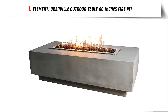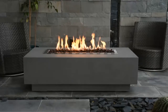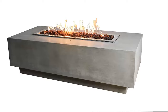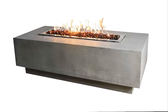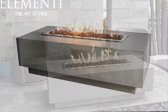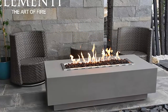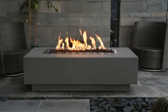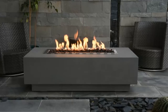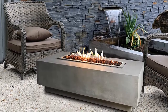Our list at number 1: Elementi Granville Outdoor Table 60 Inches Fire Pit. Heavy-duty outdoor fire pit gas patio heater, made from high-performance cast concrete, is durable and finished to have a high resistance to heat. Brighten up your quality of life with a backyard fire pit as your outdoor centerpiece that will have the reflections of dancing flames keeping you and your loved ones warm and cozy. Weighing 176 pounds with a fire pit ring burner at 30 inches length, this natural gas fire pit produces 45,000 BTUs with a dancing flame of 24 to 26 inches.